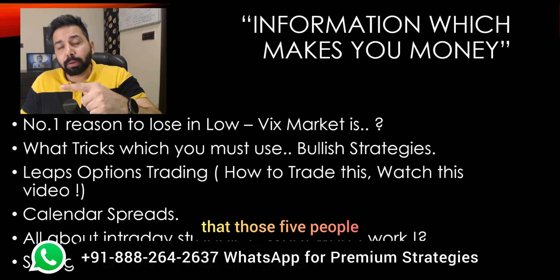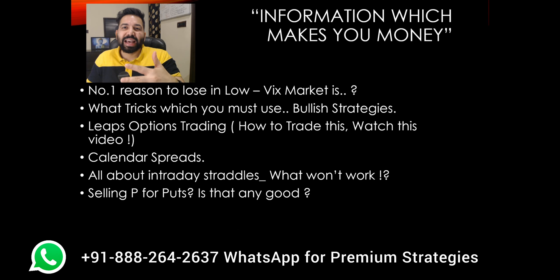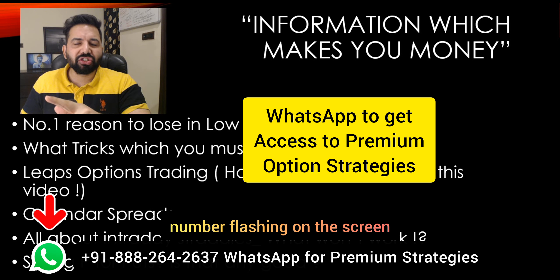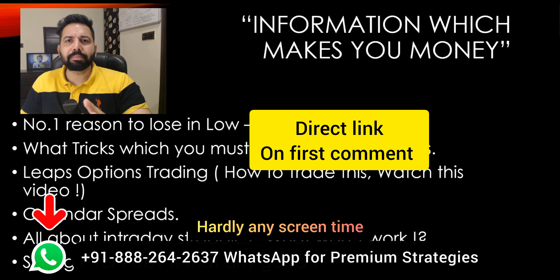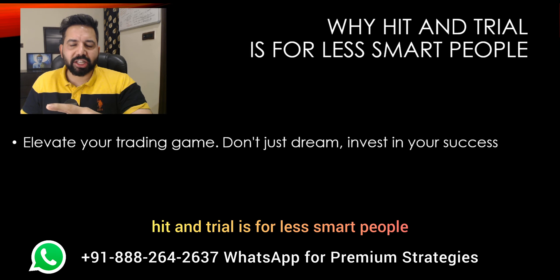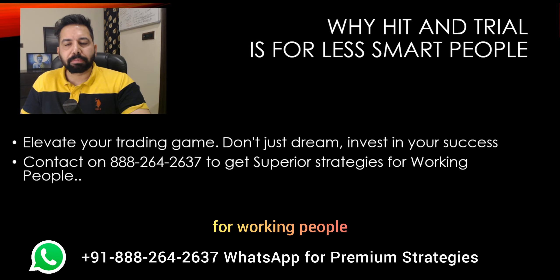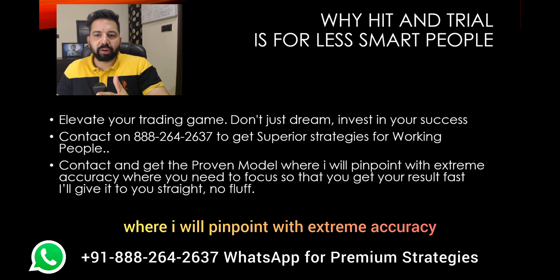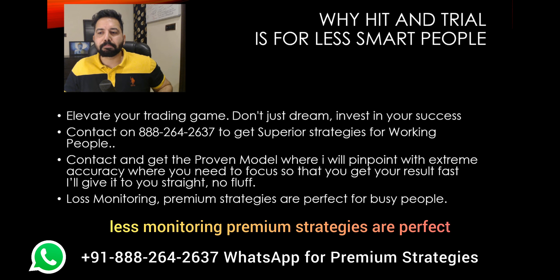On this channel you don't expect fluff — you expect knowledge that is 100% experience-based. If you want to further improve your trading and get the best strategies, all you have to do is WhatsApp on the number flashing on the screen. You're going to have all those strategies right on your mobile phone, and from the next day you are absolutely ready — hardly any screen time and perfect for busy people. Hit and trial is for less smart people. Elevate your trading game, don't just dream, invest in your success. Contact to get superior proven strategies, and I will pinpoint with extreme accuracy where you need to focus so you get results fast.